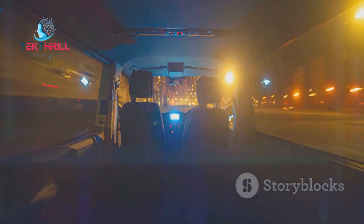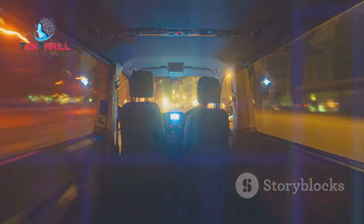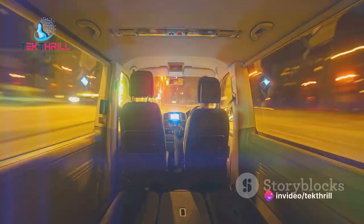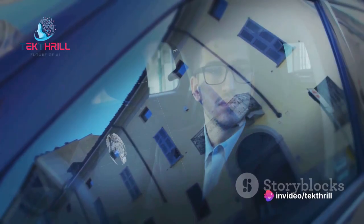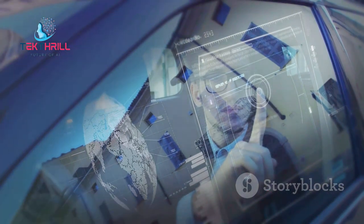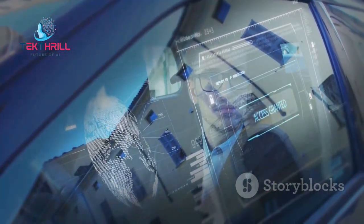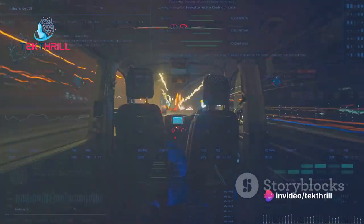Picture this: your favorite movie or game unfolding before your eyes, right on your windshield, while your car effortlessly navigates the roads. Intriguing, isn't it? With in-car holographic displays, this is not just a far-fetched dream, but a reality that's waiting around the corner. Now that we have set your imagination alight, let's delve into how this amazing technology works.